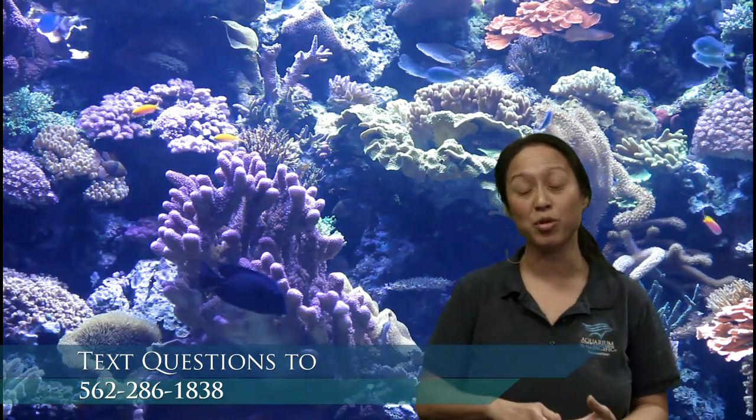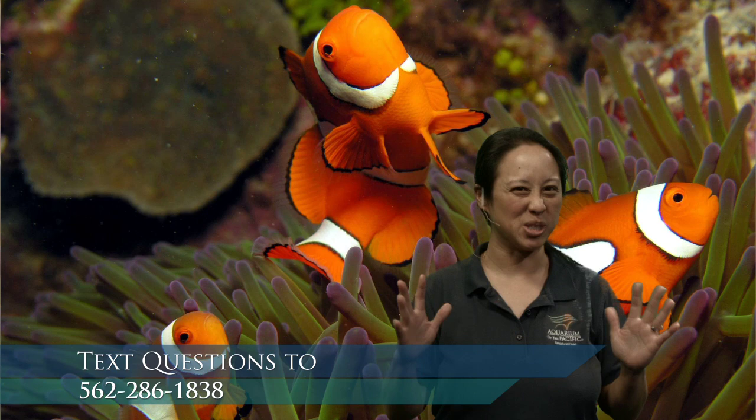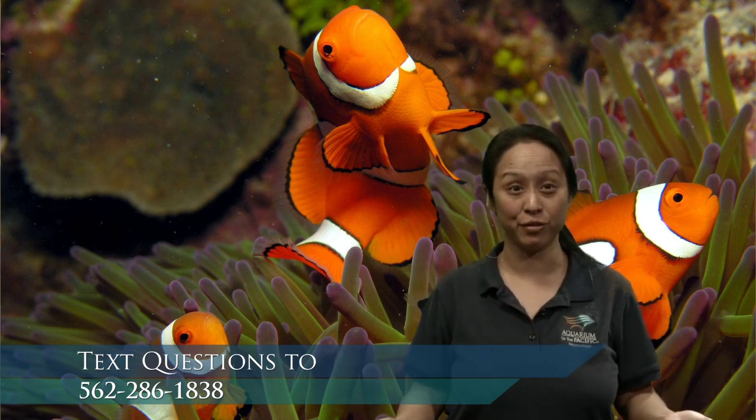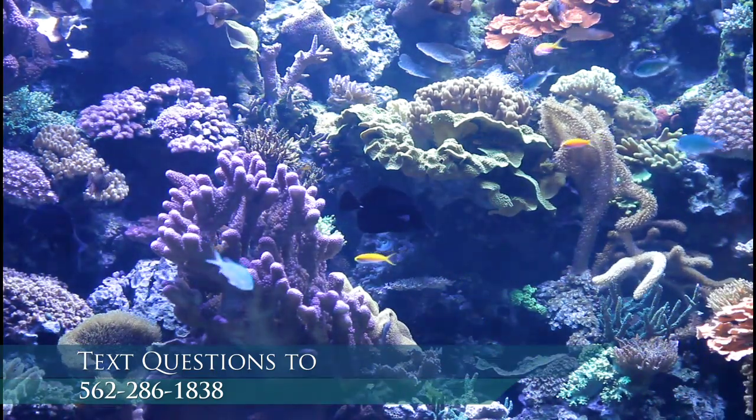Coral reefs are really amazing places because lots of animals make their home on the coral reef. Some animals will live there their whole lives. Some will go there just to eat. Some will go there to reproduce or mate. Some will go there to raise their babies like a nursery. So coral reef habitats are really, really important. Bright, colorful fish live on the coral reef too. I'm going to go over to my special drawing board and we're going to get started on how to draw the coral reef.